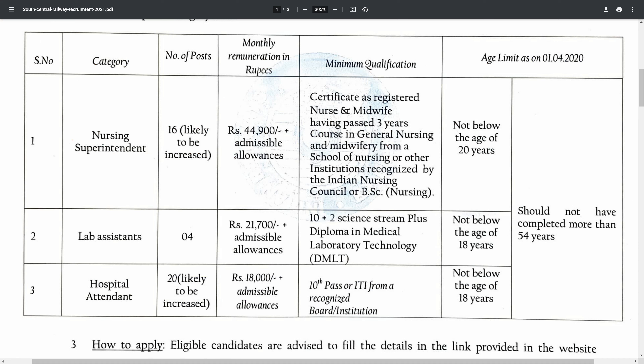Here are the vacancies. There are 16 vacancies in this category.